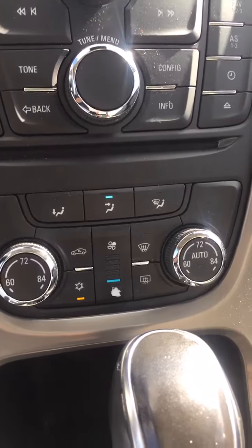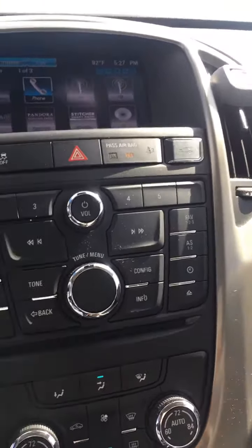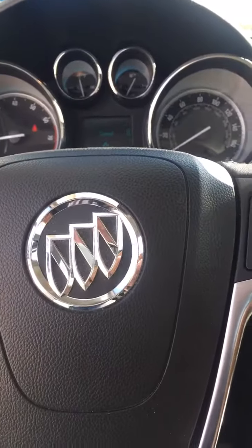This one still has a CD player, folks, for those of you yearning for your old CDs. It's got cruise. It's got air, of course. It's got fog lights. It's a very nice Buick.